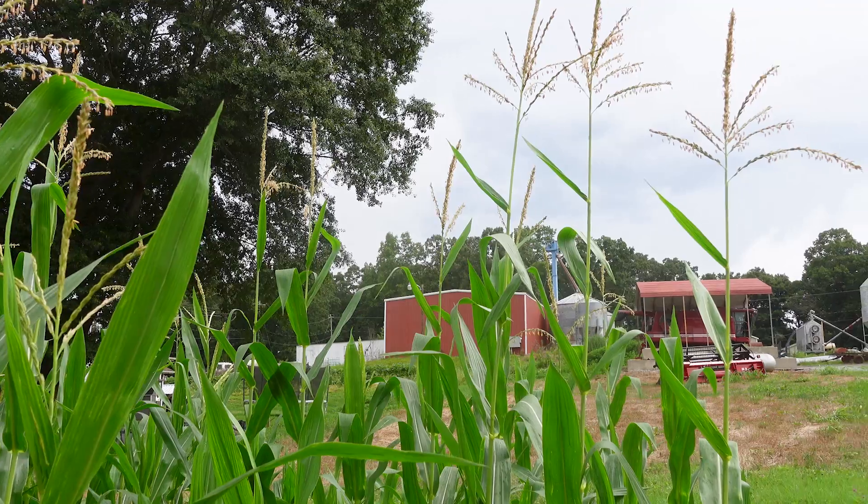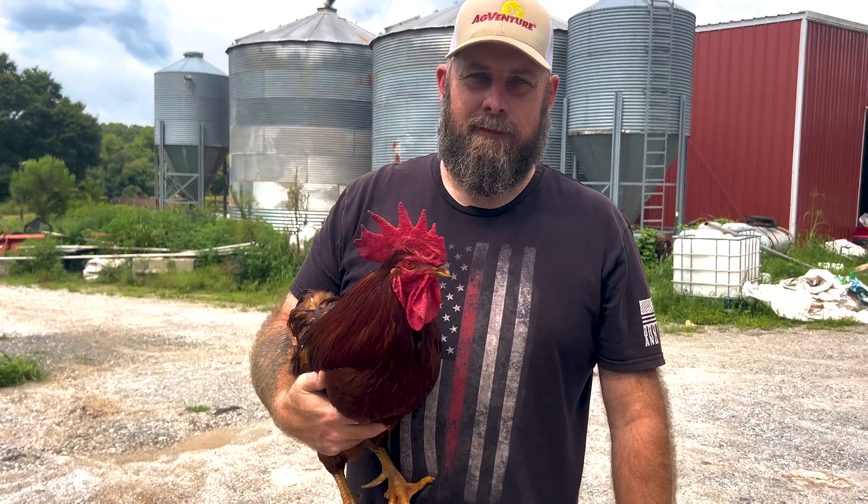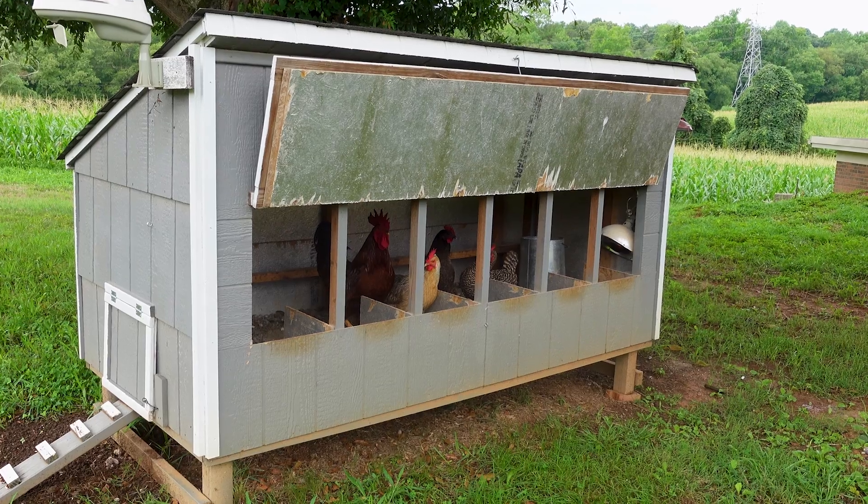My look at regenerative agriculture is: I'm going to increase the value of this land, the production of this land, and try to make it so that if my kids decide they want to farm, it's going to be easier for them. They're not going to be as reliant on fertilizer. For me, if we're increasing the water cycle, mineralization of fertilizer, the nutrient cycle, and that biology continues to go up — to me, that's regenerative ag.